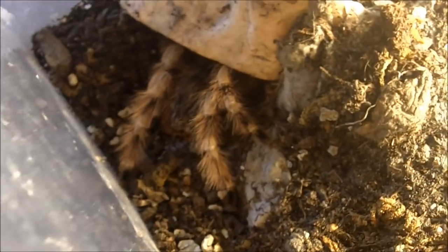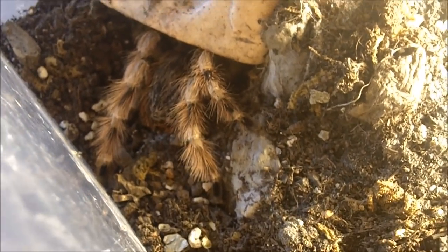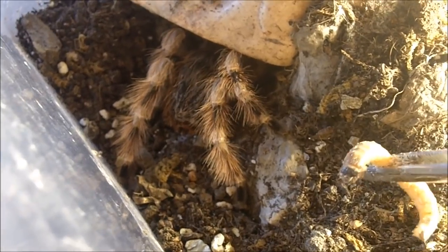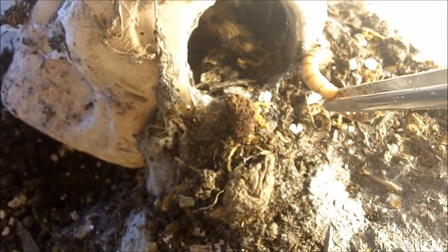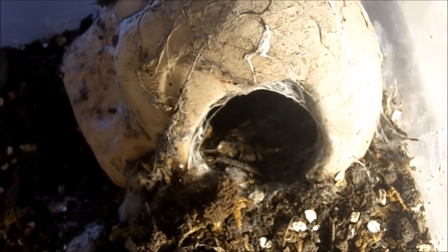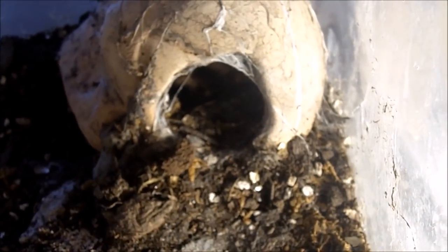Here is Mina, my female Nhandu coloratovillosus, the Brazilian black and white. She was the very first tarantula I got from my very first expo visit back in 2009 — that was like ten years ago. She's about four and a half inches and pretty much considered to be an adult. Amazing.